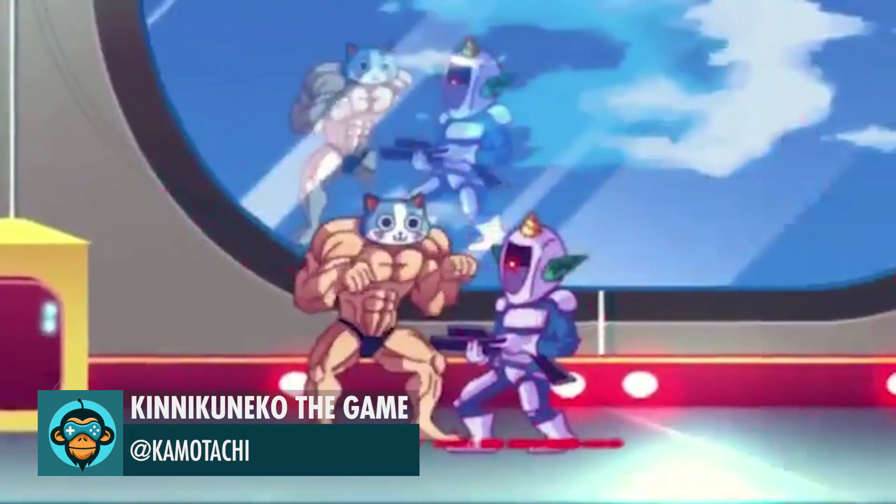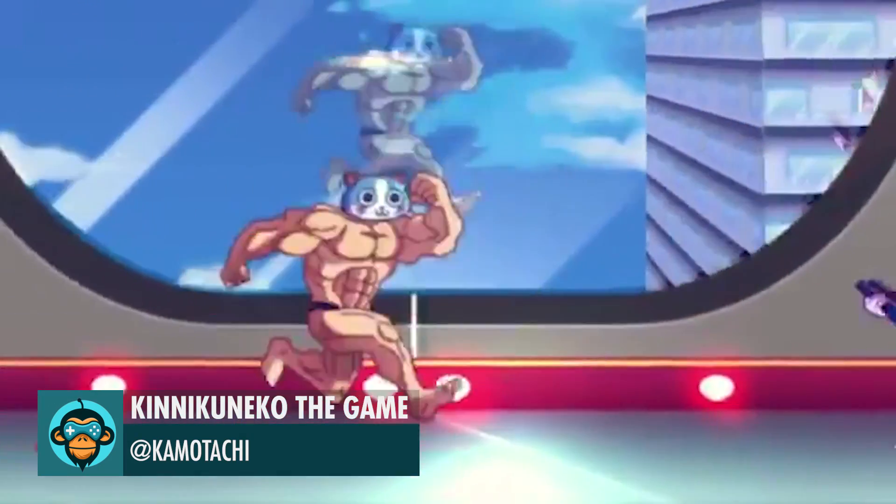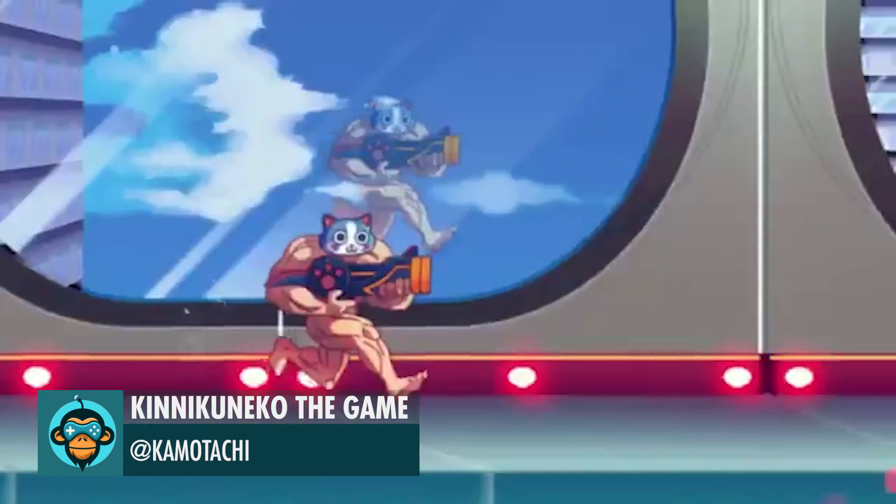Leading off, Kinakuenco gets my vote for the game of the year. It's simply awesome.